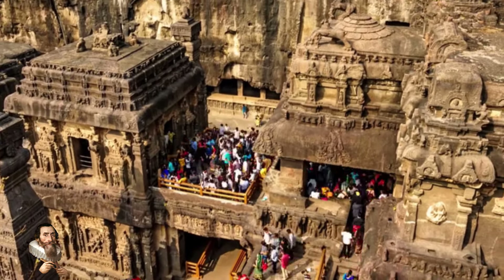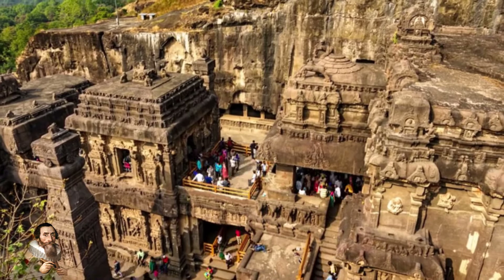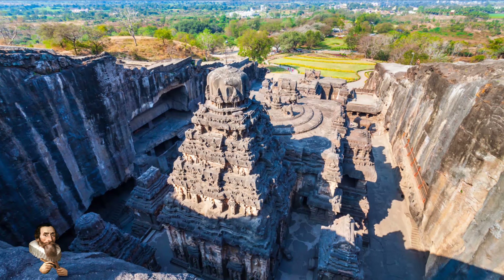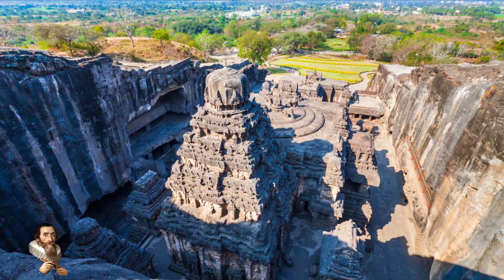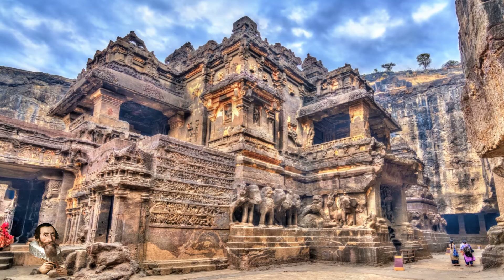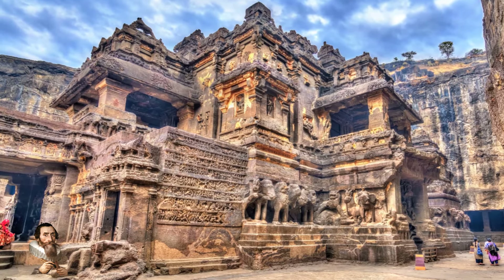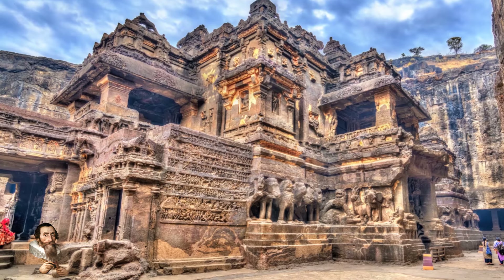3 million cubic feet of bedrock was excavated to create the masterpiece that is the Kailasa Temple in India, which forms part of the Ellora Caves. To put this into perspective, the weight of that bedrock is estimated at 200,000 tons.